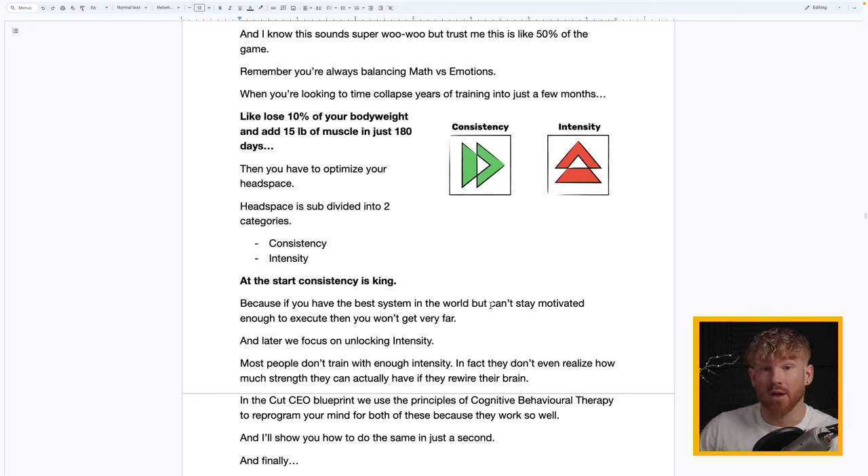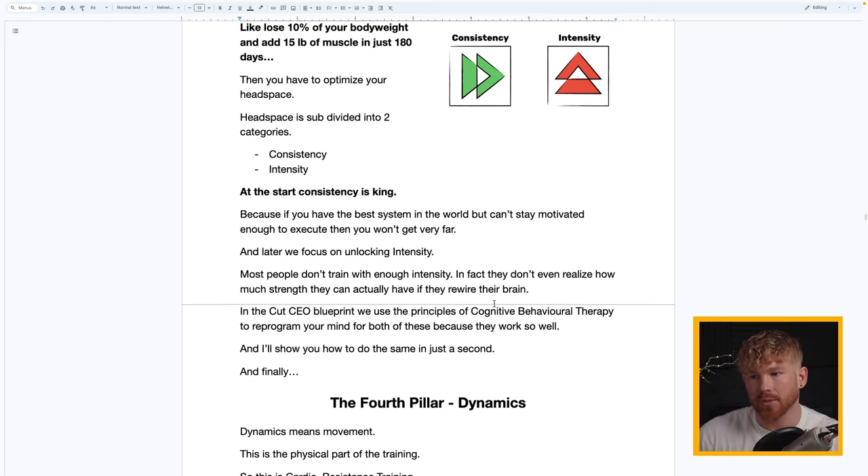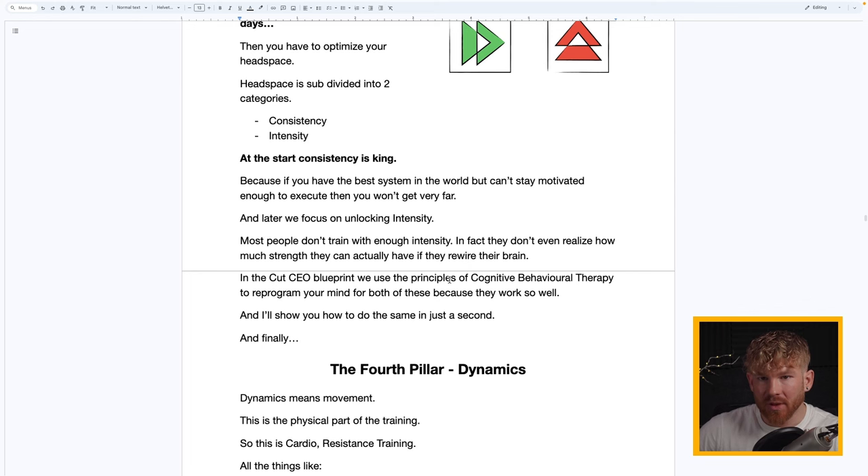Headspace is divided into two subcategories: consistency and intensity. At the start, consistency is key — even if you have the best system in the world but can't stay motivated enough to show up and do the work, you won't get far. Later I'll show you how to unlock intensity as well. Most people don't train with enough intensity; they don't realize how much strength they have. We've all heard of hysterical strength — mothers lifting cars off their babies — and I'll show you how to tap into it.